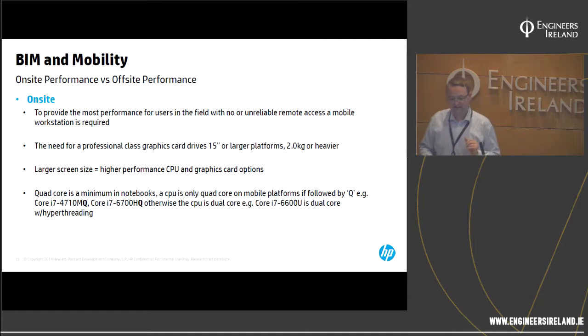There's a wrinkle in Intel's naming convention. On the desktop, an i3 is always dual-core, an i5 is quad-core, and an i7 is quad-core with hyper-threading. On the notebook, however, Core i3, i5, and i7 are all dual-core unless it's a Core i7Q — for example, the Core i7-4710MQ and Core i7-6700HQ are quad-core, but the Core i7-6600U is dual-core with hyper-threading that looks like quad-core in Task Manager. Core i7 does not necessarily mean quad-core on a mobile platform.